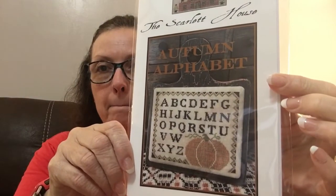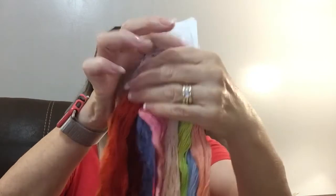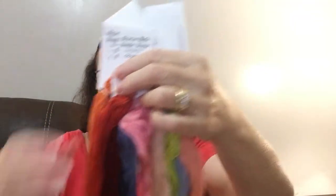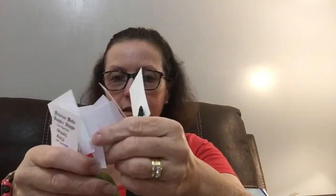Here's a little bit of haul. I did buy one pattern — this is the Scarlet House Autumn Alphabet. And this is my limited edition by Victoria Motta — her threads are just gorgeous. The first year I was in this club — I think it's the third year I've been in it — I got a lot of thread. Look at this cool green!